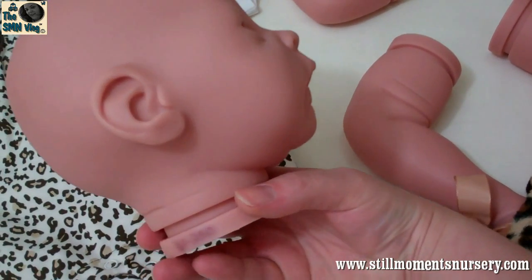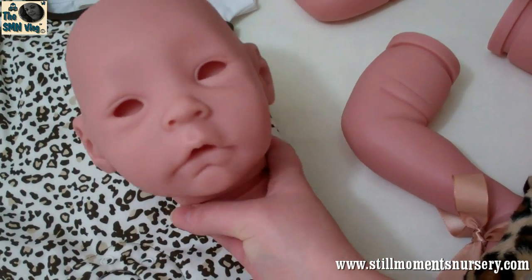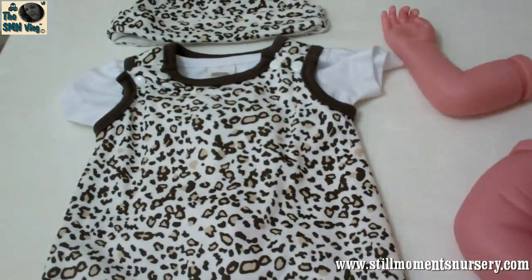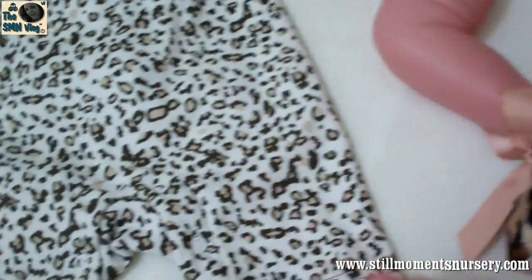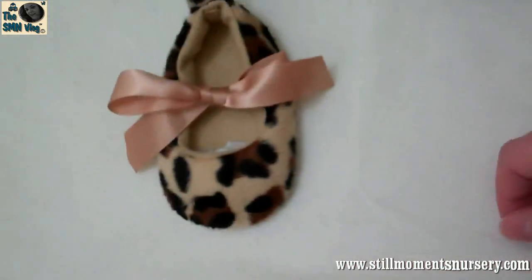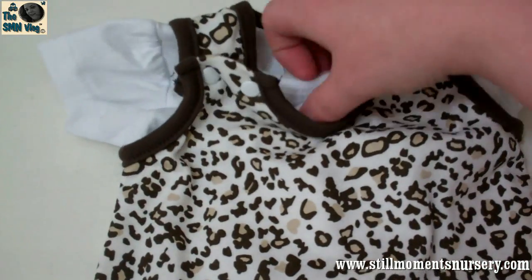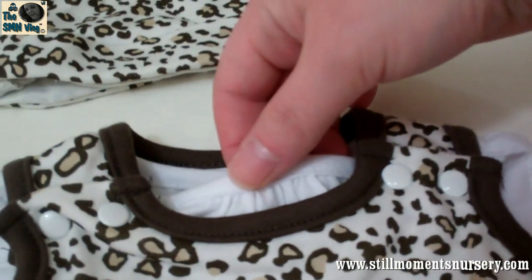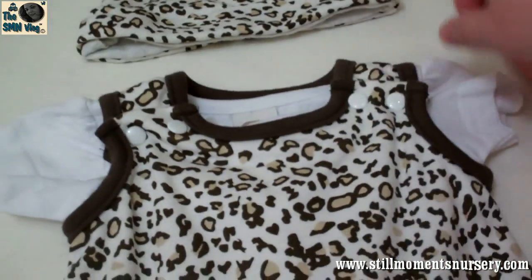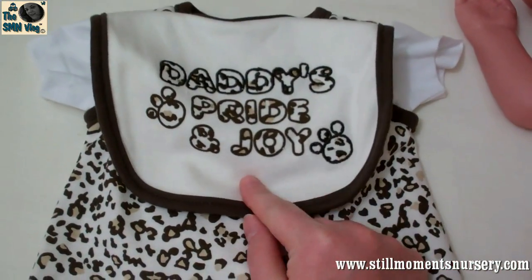I haven't actually heard anything from the lady that actually ordered her. So I've decided that I'm just gonna do her up. And because the shoes are more girly, and this outfit as well, I'm gonna go with the shoes and the outfit with the hat. And I found a little just a plain white one of the girls' tees with a gathered neck, and I'm gonna put that on underneath. I'm not sure about the 'Daddy's Pride and Joy' bib yet.